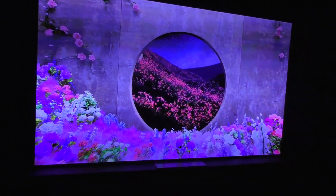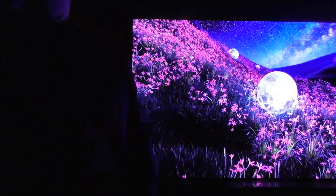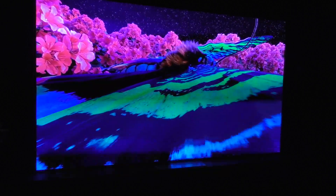Hey bro, so what's the deal with this screen? It is like insane! So this is a micro LED screen. What you are looking at is not an LCD-based TV — it's not using any other technology other than LEDs.